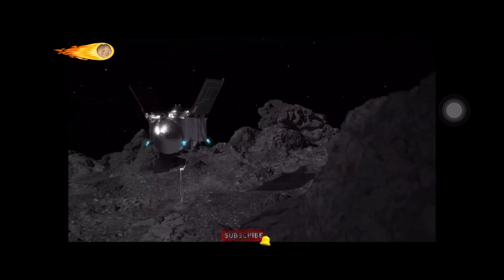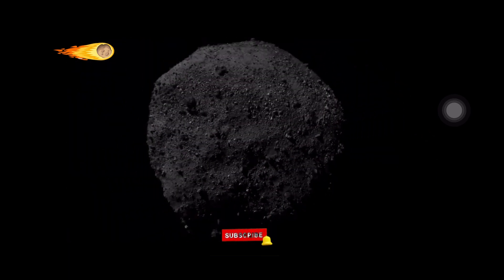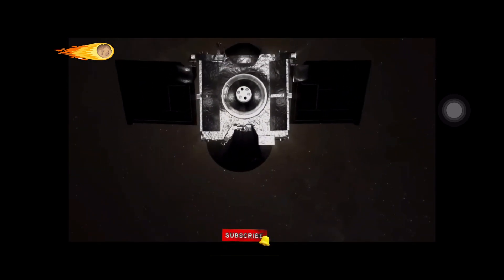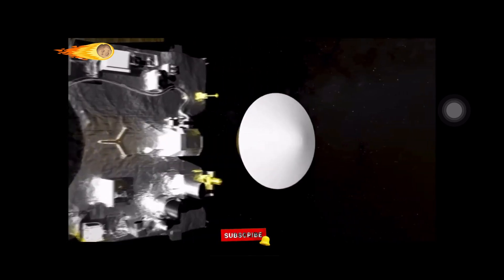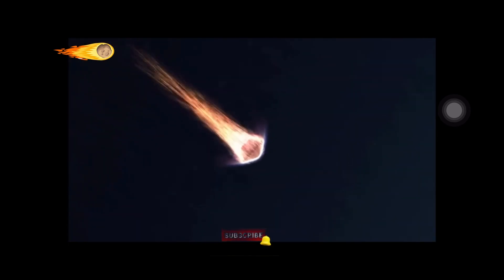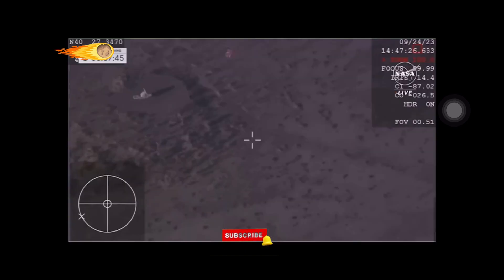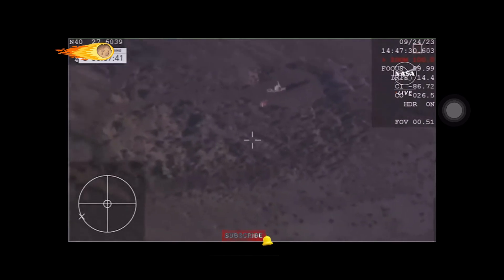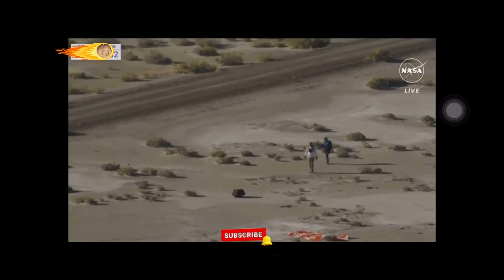OSIRIS-REx departed Bennu on 10th May 2021 and began its journey back to Earth. After almost two and a half years, on 24th September 2023, the spacecraft reached Earth's vicinity and released the capsule containing the asteroid sample. The capsule entered our planet's atmosphere at a speed of 12 kilometers per second and deployed a parachute to slow down its descent. The capsule landed safely at the Utah Test and Training Range, where it was recovered by NASA personnel.